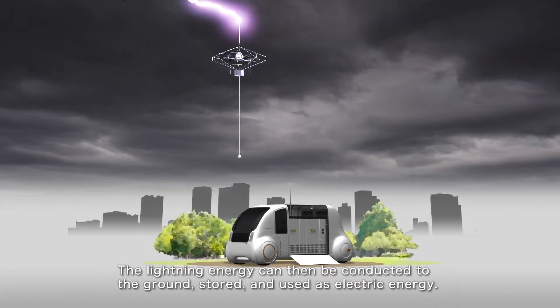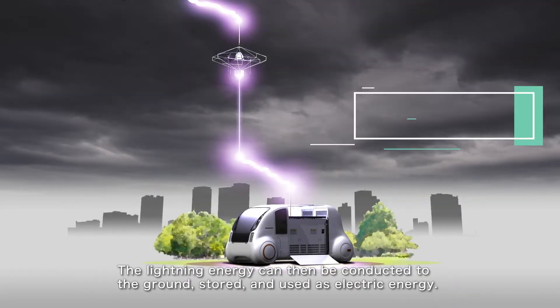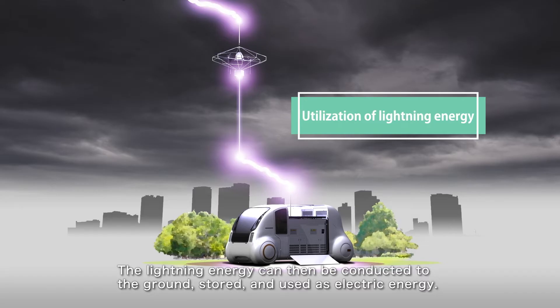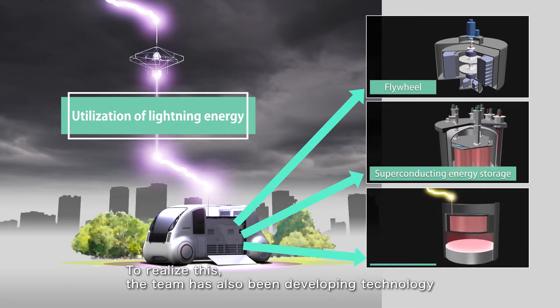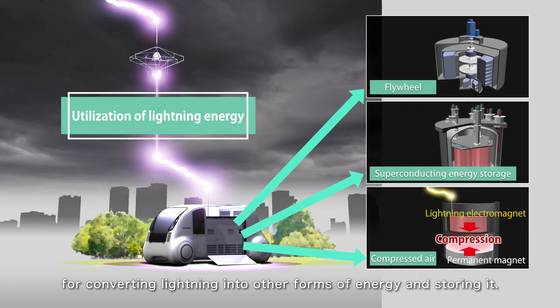The lightning energy can then be conducted to the ground, stored, and used as electric energy. To realize this, the team has also been developing technology for converting lightning into other forms of energy and storing it.